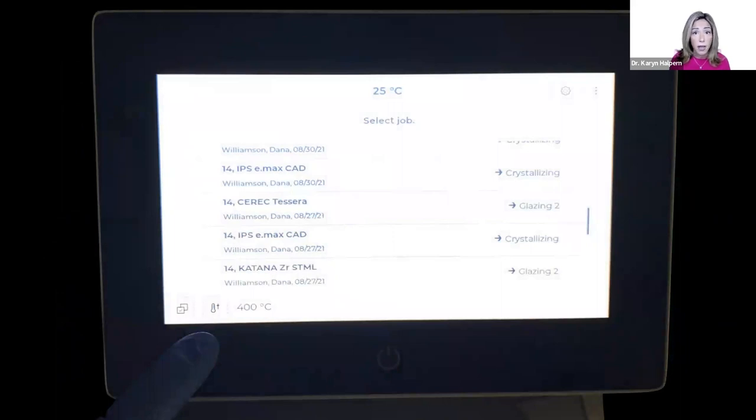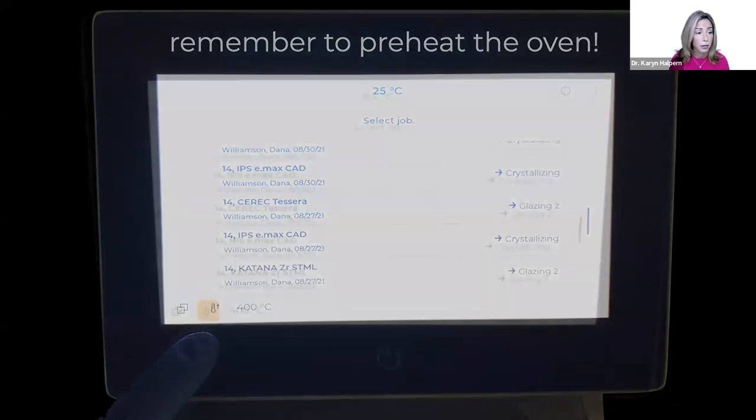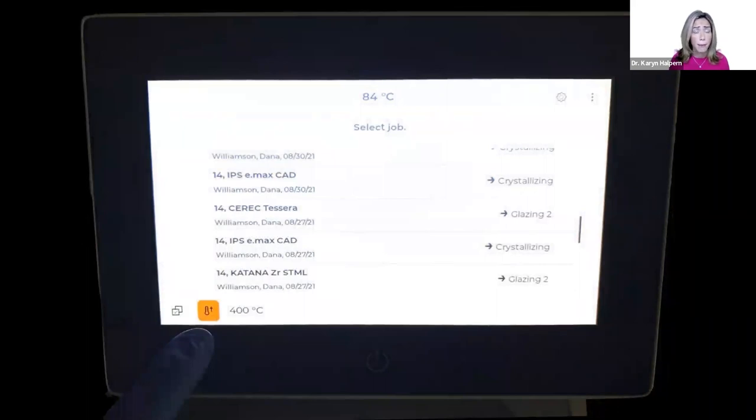One of the key things to take advantage of that four and a half minute firing is to remember to preheat the oven in the speed fire — you'll see this little button in the slide shown here. The best time to activate it is when we're milling, because it takes about a minute to heat up, and if we do it too soon it only lasts about a half hour. If you forget to preheat, it's going to take about nine to ten minutes instead of the four and a half. The thermometer tab will glow orange to confirm the preheating process has started.